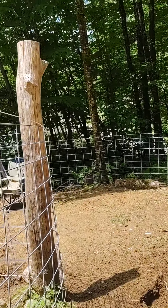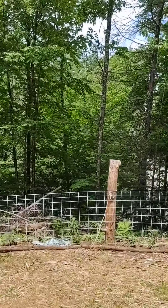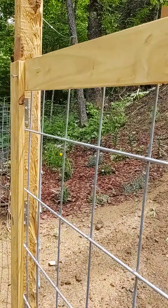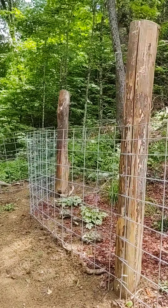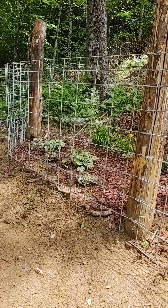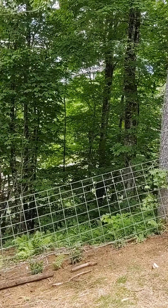Opening the gate and going inside. As you can see, going all the way around — I'm actually going to go from this side of the gate around here, past my little garden, all the way around.